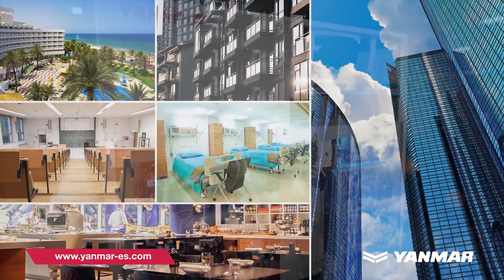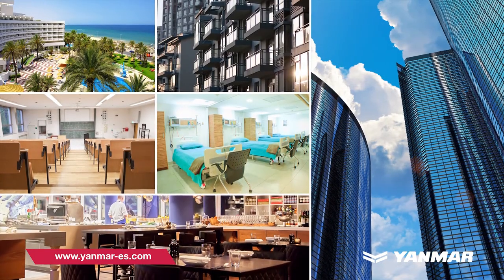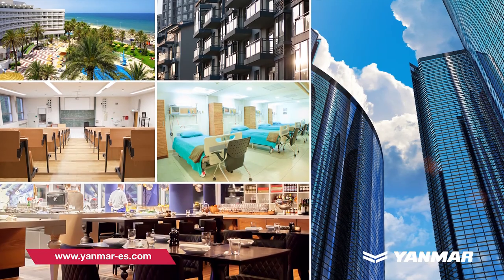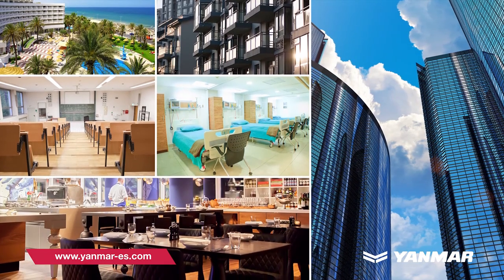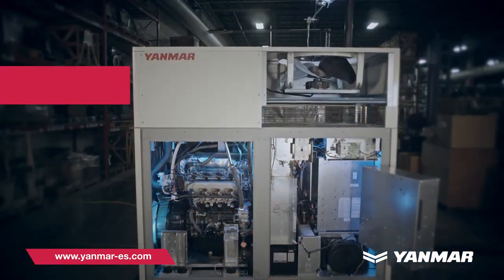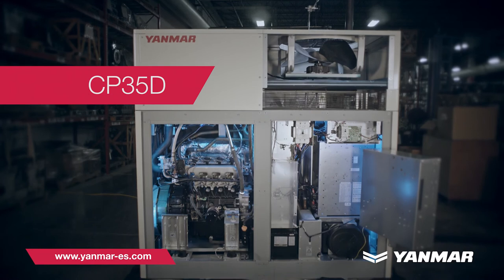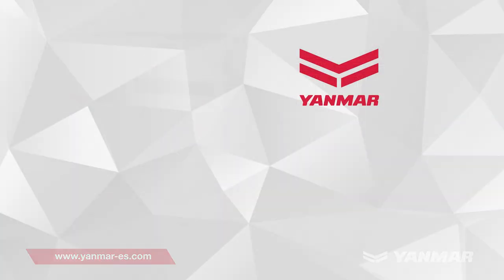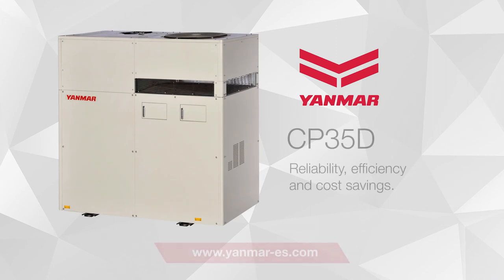Yanmar's CP35D can be used in a number of building applications, and professionally integrated into your building system by certified Yanmar technicians. The Yanmar CP35D — delivering reliability, efficiency, and cost savings. Contact us today to start your building's performance summary.